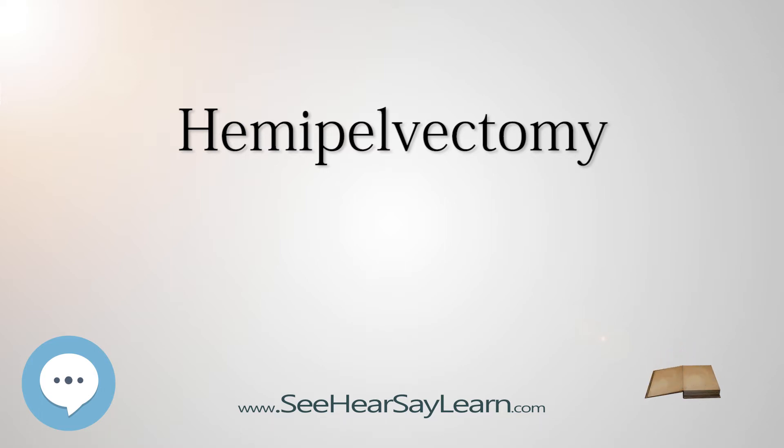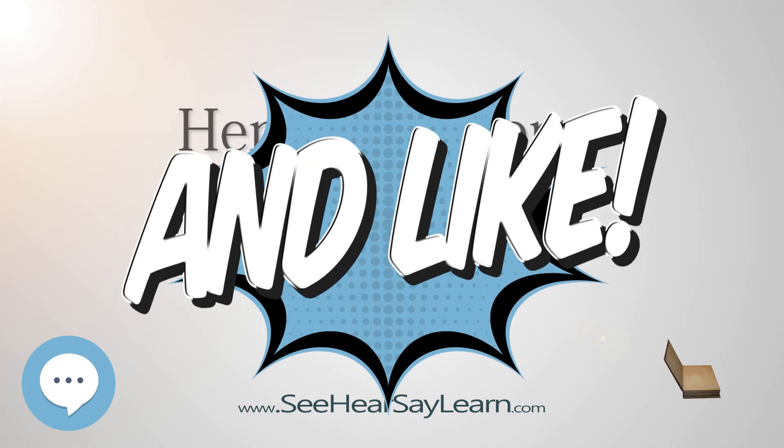There are two types of hemipelvectomy. External: amputation of the whole leg plus the pelvis on that side — another name for external hemipelvectomy is hindquarter amputation. Internal: removal of the pelvis on one side but without removal of the leg.